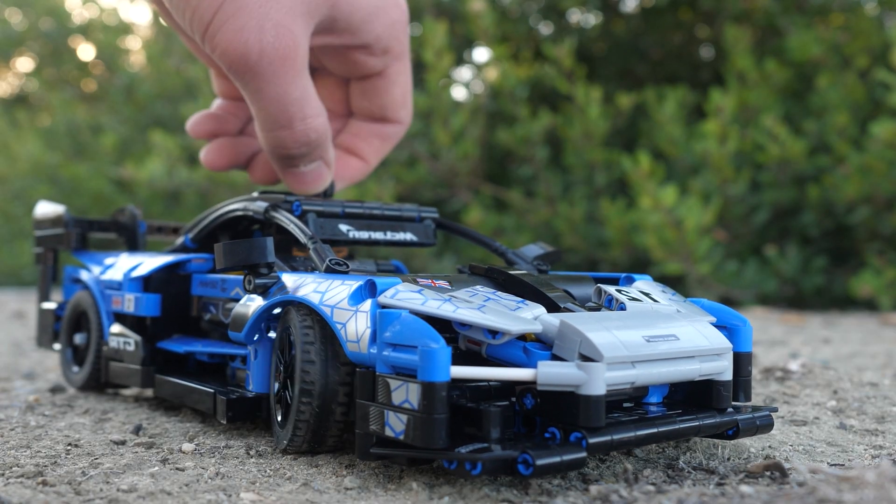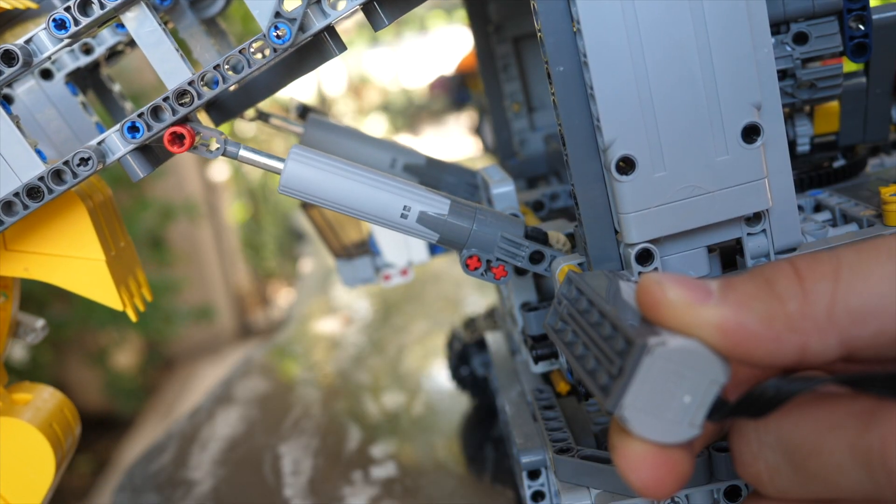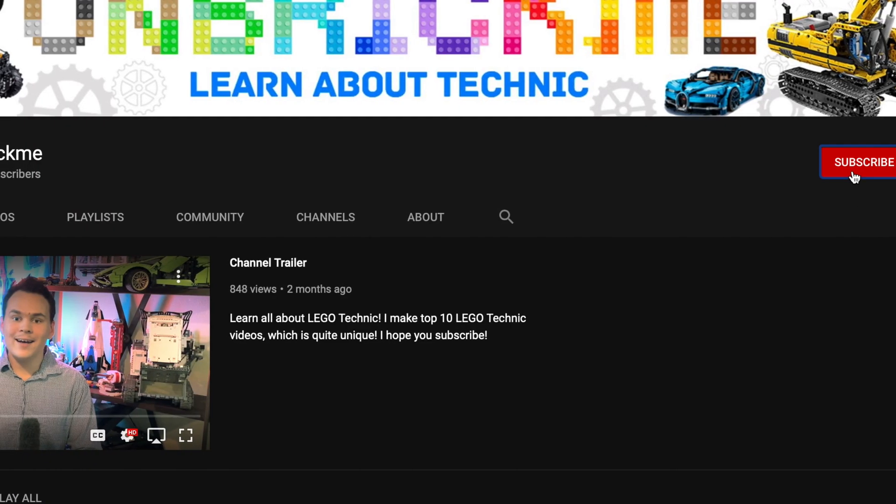We also got many simple Lego Technic mechanisms such as steering, linear actuators, the fake piston engine, and the differential. If you're enjoying this video, make sure to subscribe to my channel so you can learn all about Lego Technic.